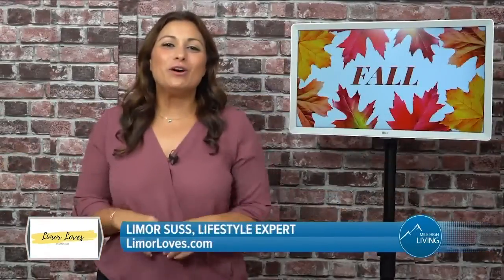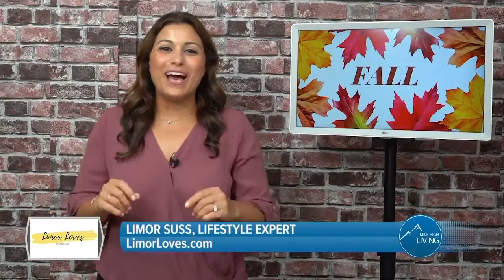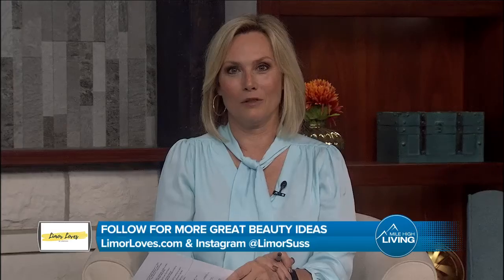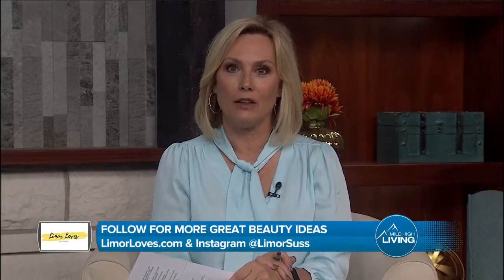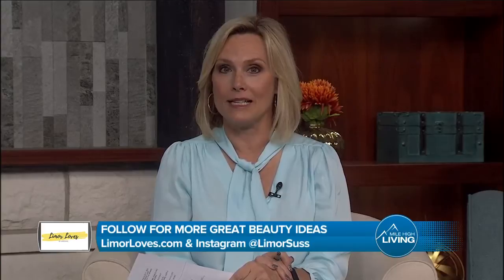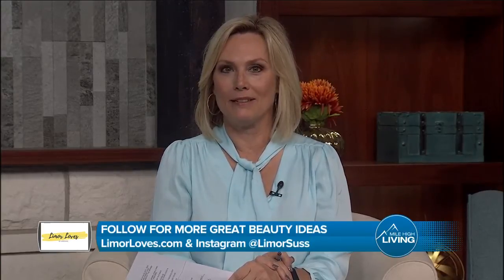So there you have it — those are some of my fall must-haves. Back to you guys in the studio. For more information, visit limoreloves.com and make sure to sign up for their newsletter. Also follow Limor on Instagram at limorsass. LS Media paid for this segment.